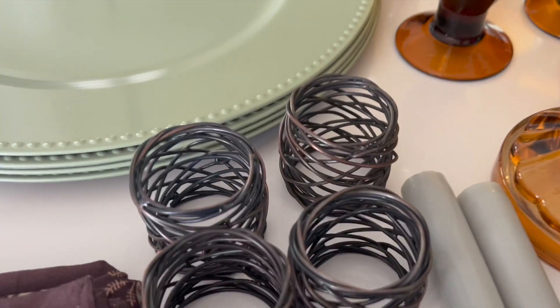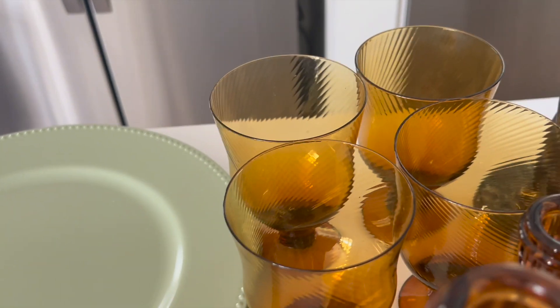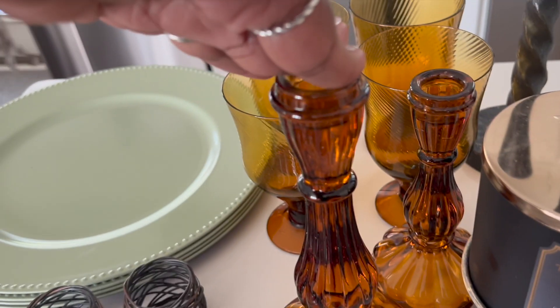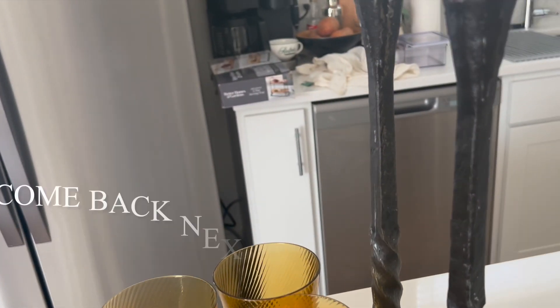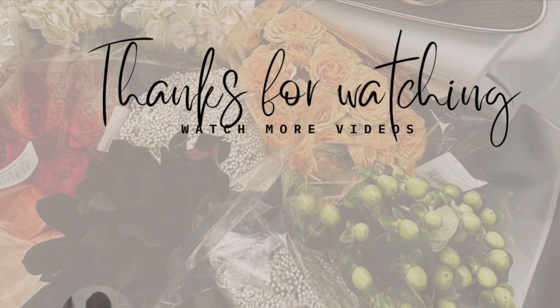I realized these were one napkin ring each, so we're going to skip those and go with the others. Here's everything that will go on the table — I'm also going to use those glasses. I'm trying to decide between these candlesticks or these candlesticks, so that'll be the last thing I add to the table.